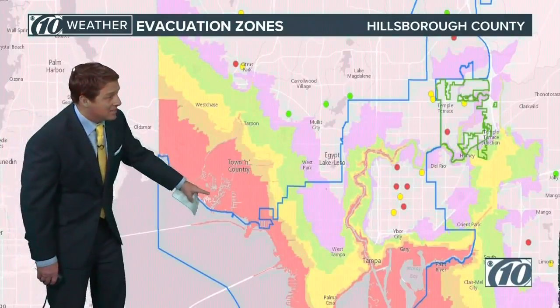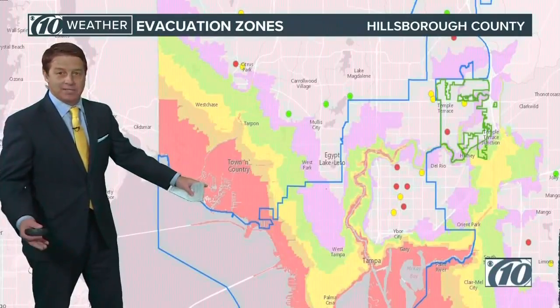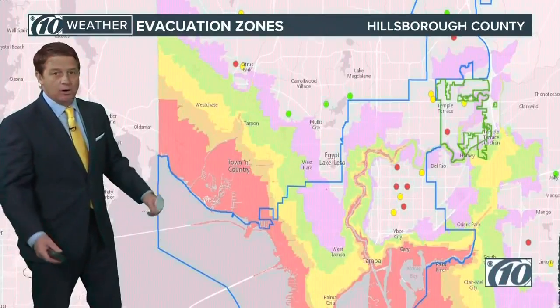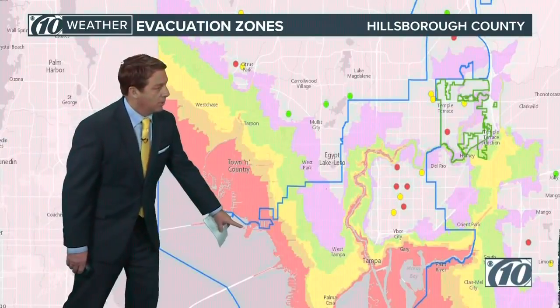This includes the Rocky Point area too — there are a lot of houses there. You see all those little lines? Those are incredible communities where everybody has a boat — all little waterways in there. It's low, we know it's low living there, but that is definitely an area that's going to see some flooding. That's Rocky Point right in there.